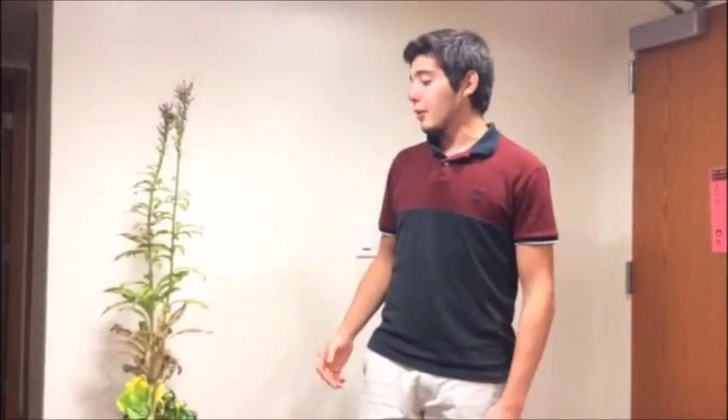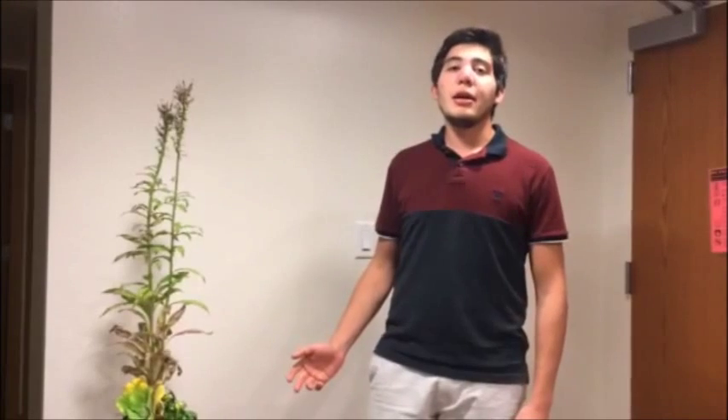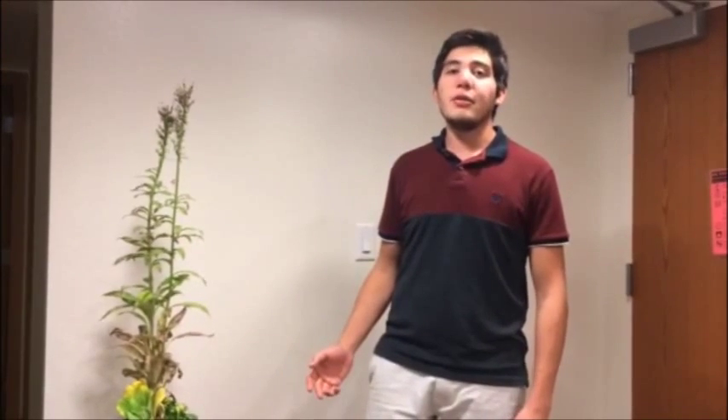Hello everybody, my name is Marcel Almeida. I'm an exchange student here at ISA. I'm from Brazil, my major is agronomy, but I love working with horticultural crops. Today I'm going to talk about my favorite plant here in the USA: Lobelia cardinalis, or cardinal flower.